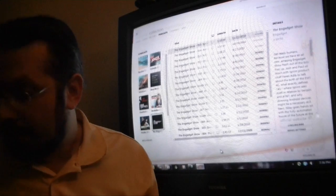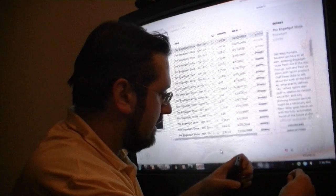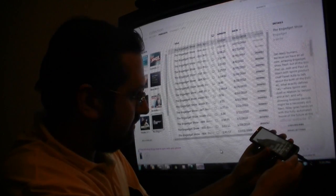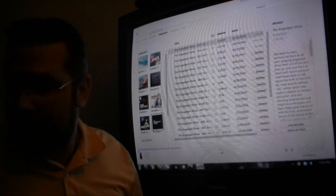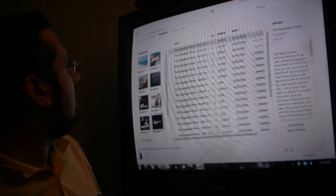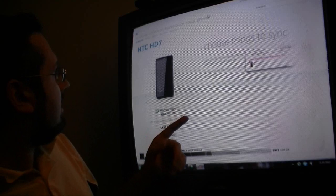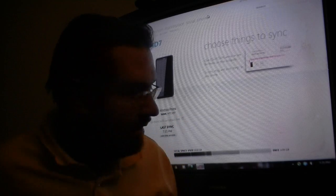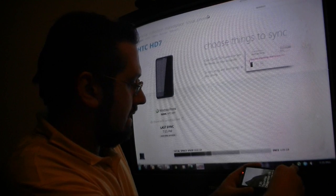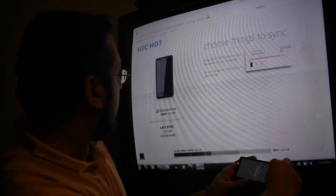And I want to watch some of that on the train, so I'm going to plug in my HD 7 Windows phone. And over here I want to check out — it's going to sync. You can see it looks like it already finished, so I'm going to take it off again.